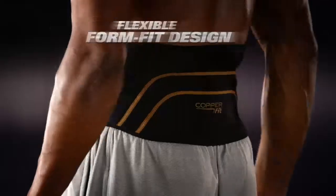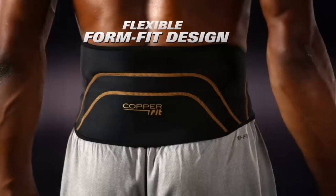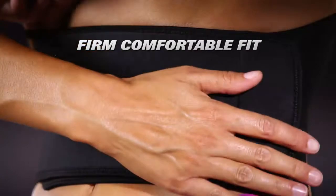It feels great, you know. I'm able to do all the things I've done before. Where was this when I was playing in the National Football League? A slick, form-fit design for greater mobility creates a perfect fit for any size body.